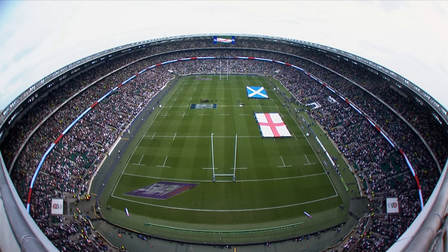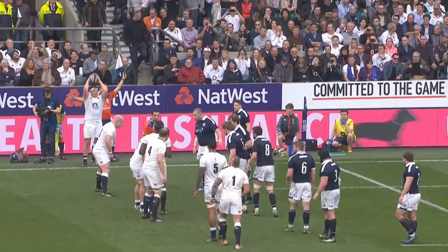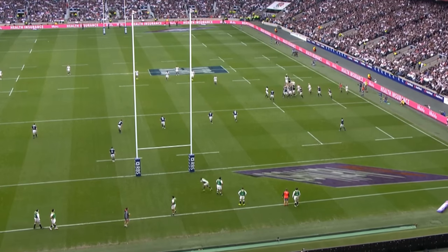Plenty to choose from for this week's Play of the Week, but it had to be one of England's set-piece tries. When a move is run well, with effective and clinical lines, it's very difficult to defend.